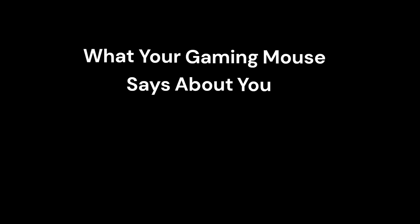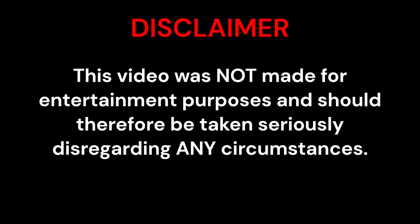What your gaming mouse says about you, part 4. Disclaimer: this video was not made for entertainment purposes and should therefore be taken seriously, disregarding any circumstances. Redragon M987K: